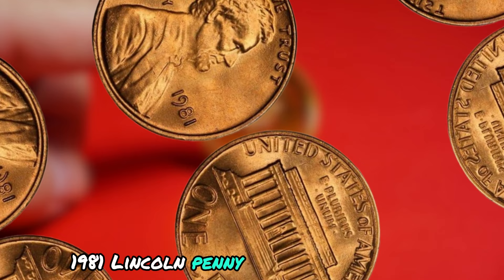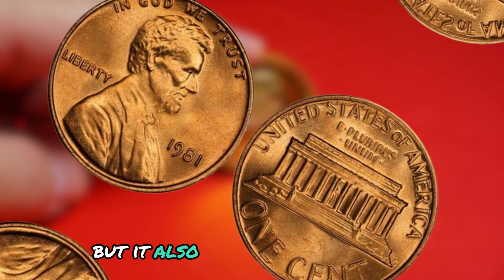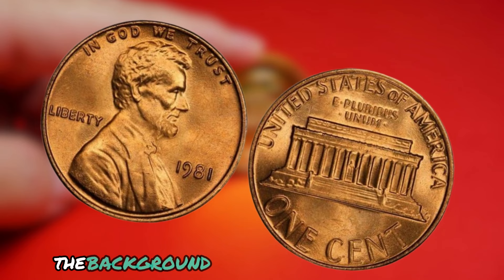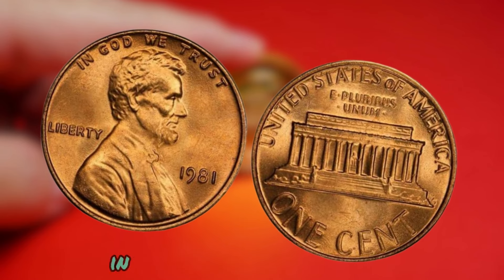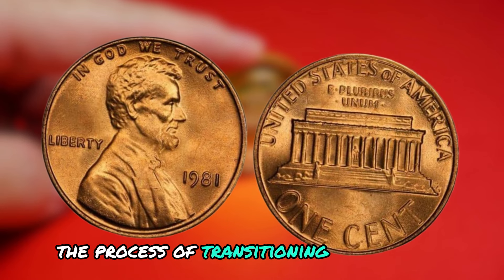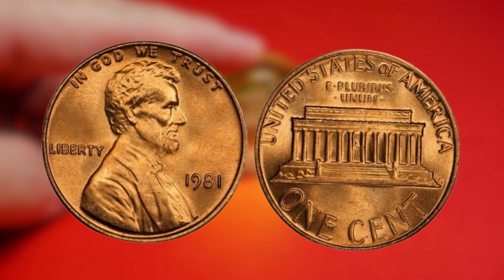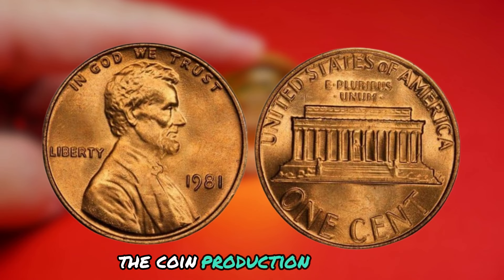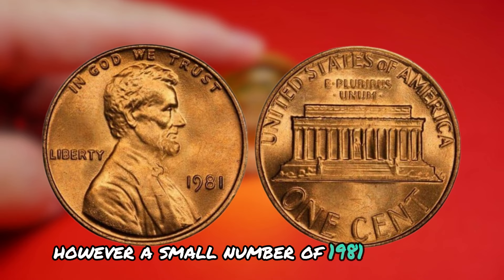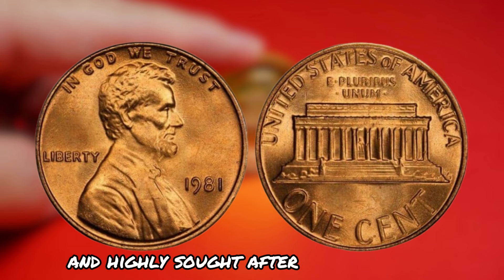Next up: the 1981 Lincoln penny with no mint mark. This coin is not only super rare, but it also has a mysterious and controversial history. In 1981, the United States Mint was in the process of transitioning from using mint marks to signify where a coin was produced to not using mint marks at all. This transition was meant to simplify the coin production process and reduce costs. However, a small number of 1981 Lincoln pennies were minted without a mint mark, making them extremely rare and highly sought after by collectors.